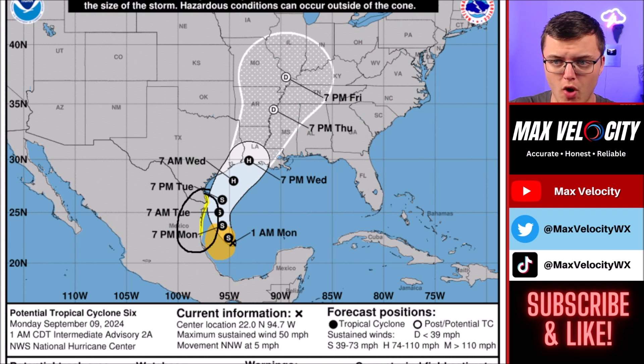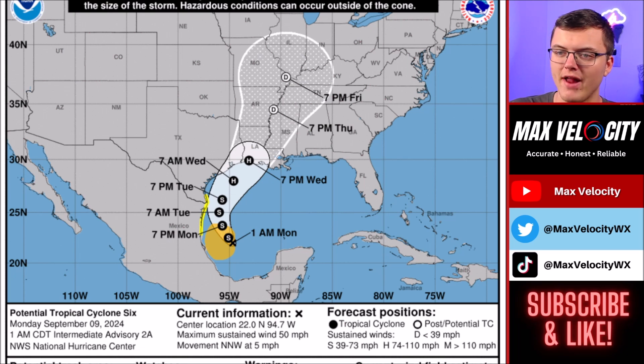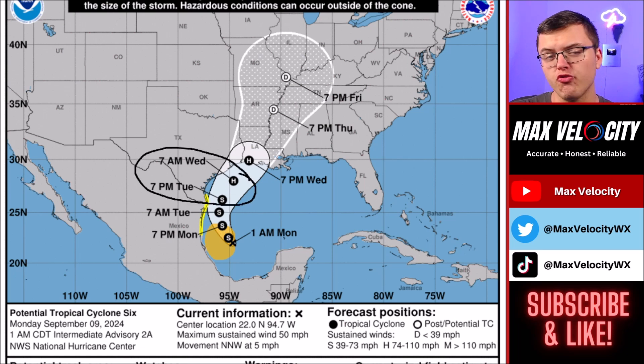There are already tropical storm watches in effect for parts of Texas and also back into parts of Mexico. As we go into Tuesday, this is going to start to intensify a little bit more. Once we go into Tuesday night and Wednesday morning is when I think the greatest intensification will happen, which is when we could see rapid intensification occurring — going from a strong tropical storm quickly up to a category one or category two hurricane as this continues to move to the northeast.